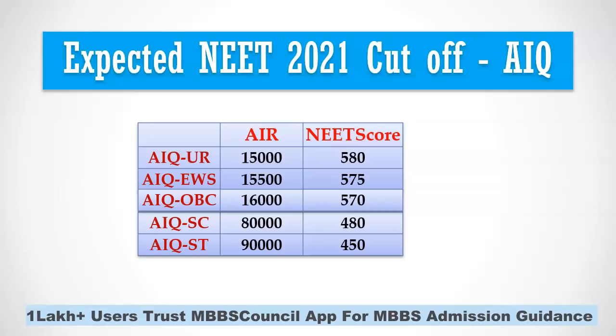We expect the NEET score cutoff for 2021 MBBS admission counselling for government college all India quota to be between 570 and 580. This is applicable for General, EWS, and OBC reservation categories. For SC category, it is expected to be around 480, and for ST category, it is expected to be around 450.